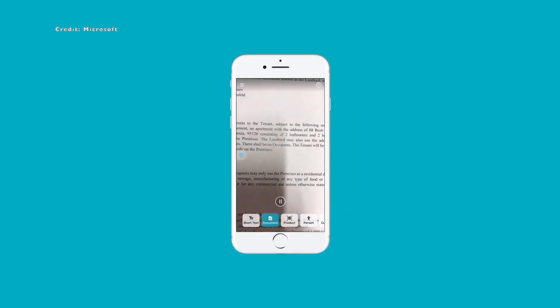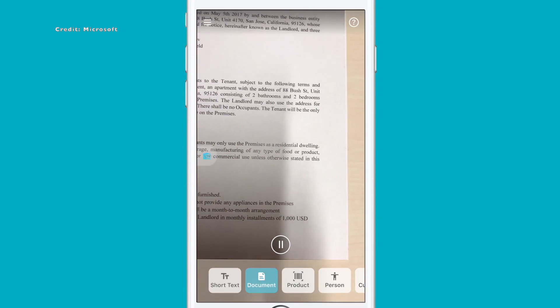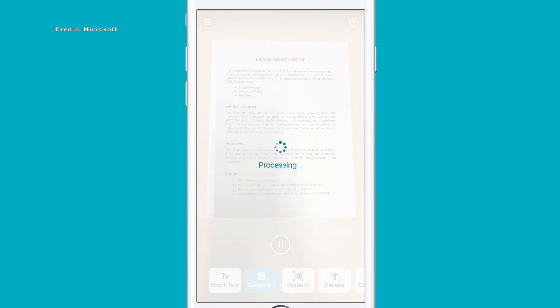Seeing AI, developed by Microsoft for the iPhone, is a scanning app specifically designed to assist individuals with visual impairments. Using AI, the app provides narration of the world, although its effectiveness can vary.